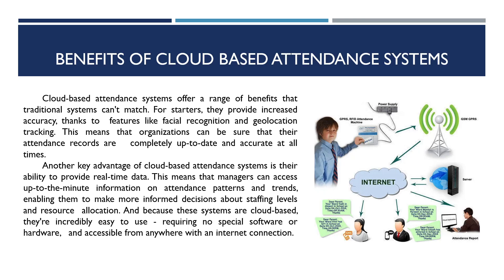Another key advantage of cloud-based attendance systems is their ability to provide real-time data. This means that managers can access up-to-the-minute information on attendance patterns and trends, enabling them to make more informed decisions about staffing levels and resource allocation. Because these systems are cloud-based, they are incredibly easy to use, requiring no specific software or hardware and accessible from anywhere with an internet connection.